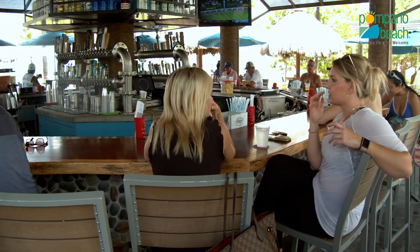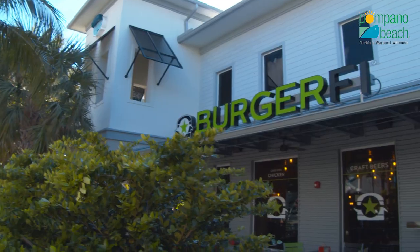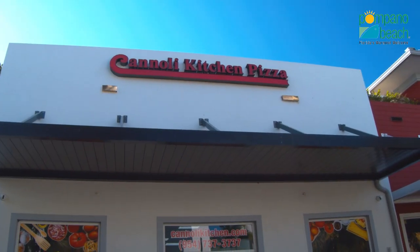And that's not all. You'll also find Kilwin's Ice Cream, BurgerFi, and Cannoli Kitchen all just steps away.